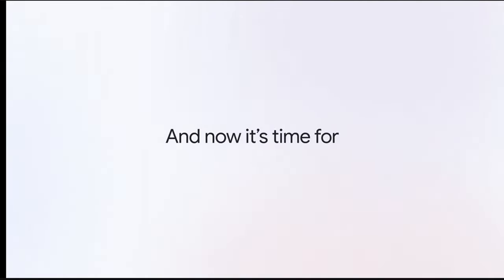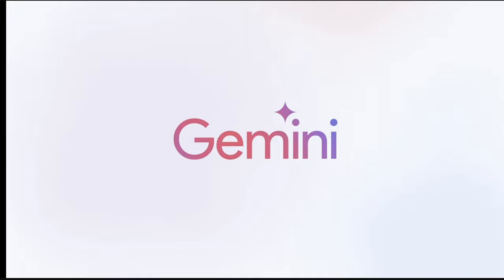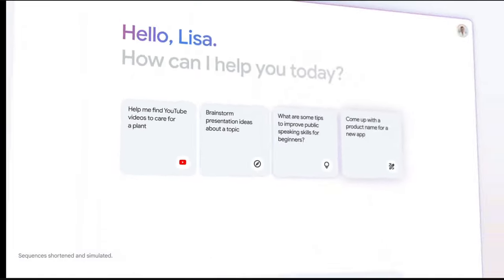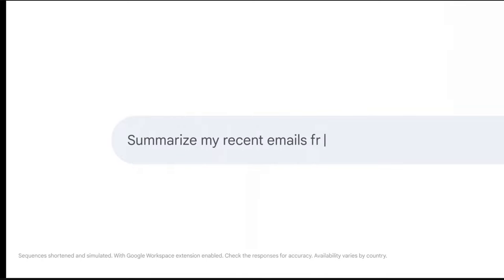Google has released Gemini in more than 230 countries and 40 languages, which is their direct competitor to ChatGPT. Gone is the name Bard — it's just Gemini. There is a dedicated Android app, and on iPhone they will be upgrading the Google app to include Gemini capabilities. I'm going to review Gemini to determine if its feature set is worth upgrading to.